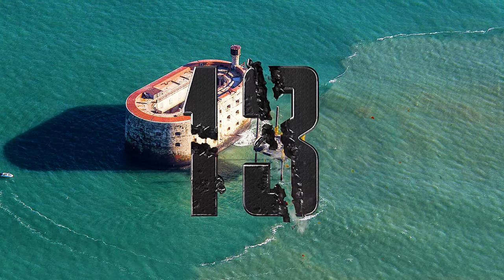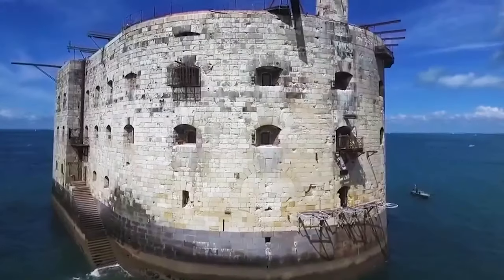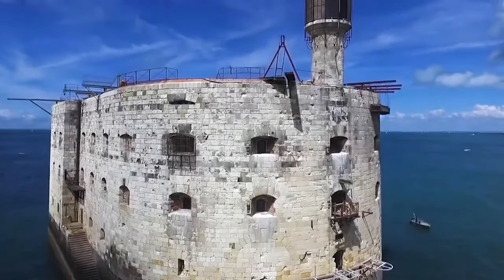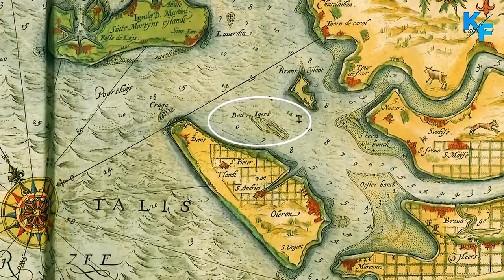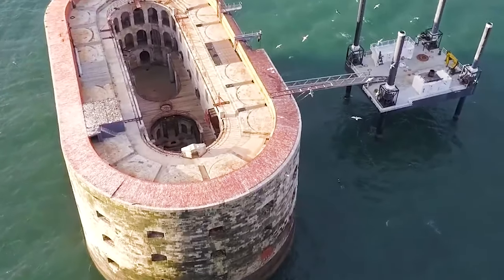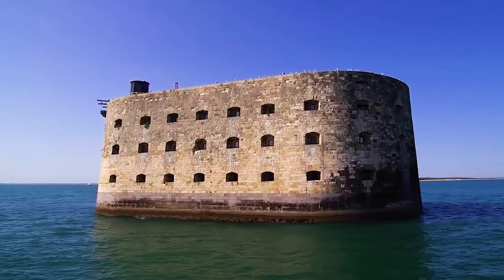Number 13: Fort Boyard, France. Built in 1857, the imposing stadium-like Fort Boyard stands guard in the Pertuis d'Antioche straits off France's west coast. Originally constructed to shield the Rochefort arsenal from attacks by the British Royal Navy, it's now the iconic setting for the long-running French game show 'Fort Boyard' (1990–present).